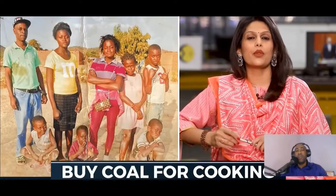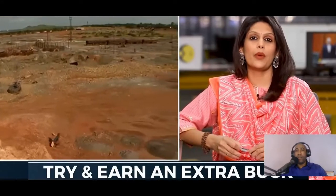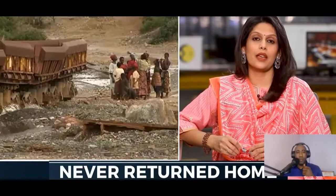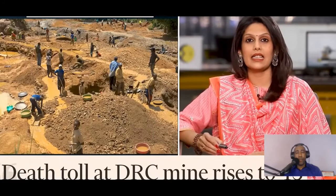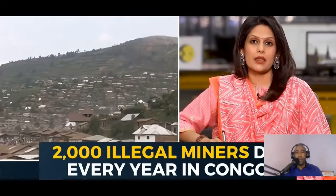ABC recently profiled a woman who lost her son to a mine-related accident. The boy was 13 years old. He told his mother he was going to the market to buy coal so she could cook. Instead, the boy went to a cobalt mine to try and earn extra money for the house. The mine embankment collapsed. The 13-year-old never returned home.